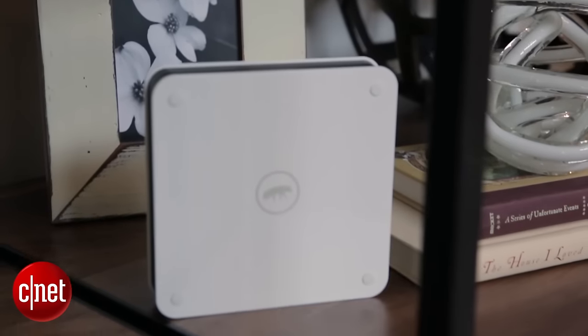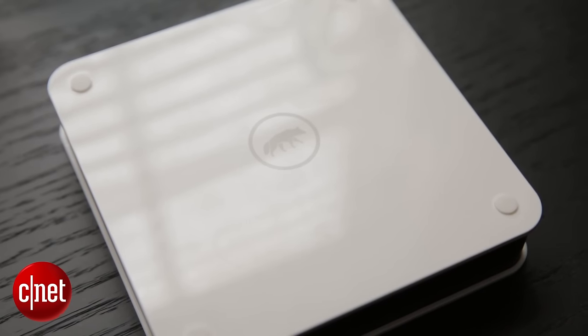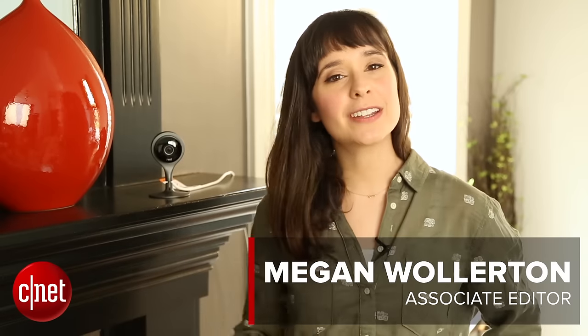Recently we switched up the security system in the CNET Smart Home to Scout, a DIY sensor-based kit that performs well and works with the Amazon Echo. The problem is Scout doesn't offer any security cameras in the system, and we wanted live streaming functionality in the house.